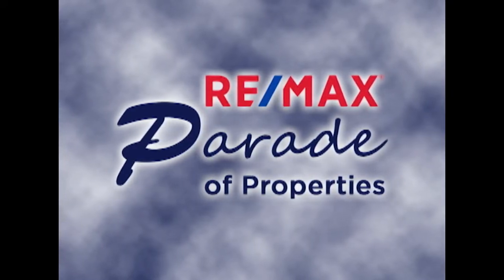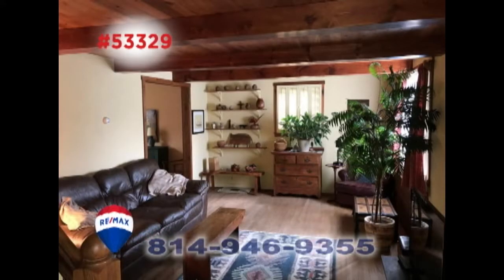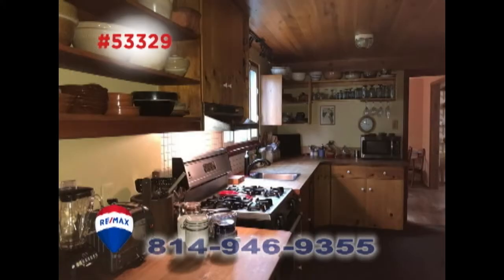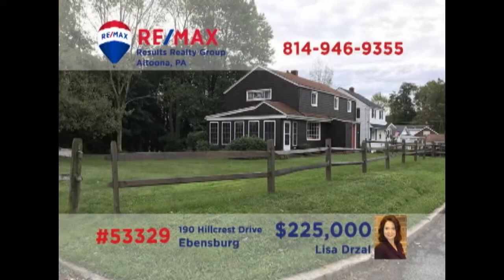Welcome back to the RE-MAX Parade of Properties. Come take a closer look at this exceptional home in Evansburg, presented by Lisa Drozel. Every room of this home features expert craftsmanship with quality materials like hardwood floors, built-in shelving, and sunny windows. You'll find a dream kitchen with butcher block counters and open shelving, an exquisite dining room, and four bedrooms, each with charming details. Contact Lisa right away to schedule an exclusive tour of this stunning property.